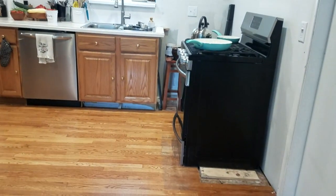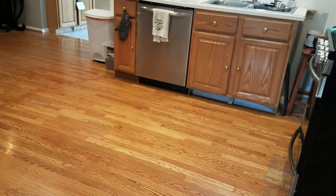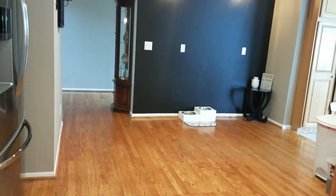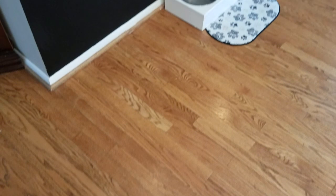Hey everyone, welcome back to my channel. Today I thought I would take you on a quick walkthrough of our kitchen. It's actually a kitchen in progress — we're in the middle of doing a remodel and I thought I would show you what we've done so far and how much more we have to do.